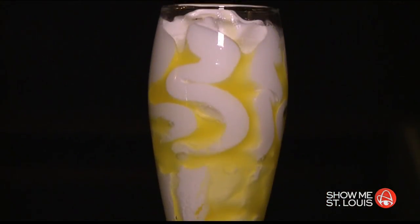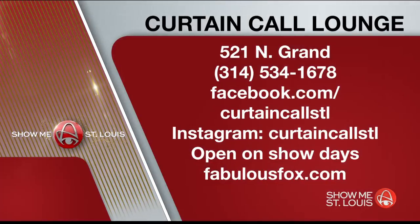Their number one seller is the black and white cheesecake — a chocolate vanilla swirl cheesecake. They also have a fun new dessert called a limoncello flute: vanilla gelato and limoncello curd, served in a champagne glass. Curtain Call Lounge is right next door to the Fabulous Fox Theater in Grand Center. It's open on show days before and after a show. You can find the rest of the menu and hours at fabulousfox.com — just click on the visit tab.